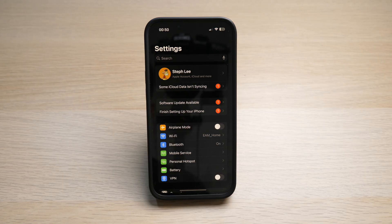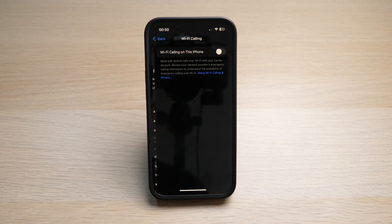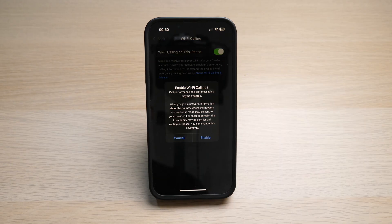On your iPhone, tap on Settings, tap on Mobile Service, tap on Wi-Fi Calling. Make sure this option is checked on to allow Wi-Fi calling on your iPhone.